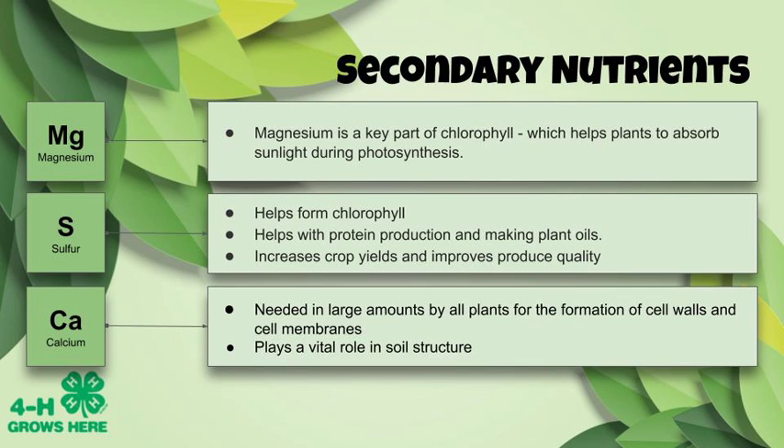Let's move on to our secondary nutrients. We have magnesium, which is a key part of chlorophyll — the plant pigment that helps absorb sunlight during photosynthesis. Sulfur is also important in the formation of chlorophyll and helps with protein production and making plant oils. It can also increase crop yields and improve produce quality. Then we have calcium, which is needed in large amounts by all plants because it is involved in the formation of cell walls and cell membranes. Outside of the plant, calcium plays a vital role in soil structure.